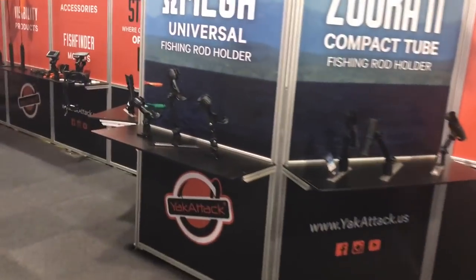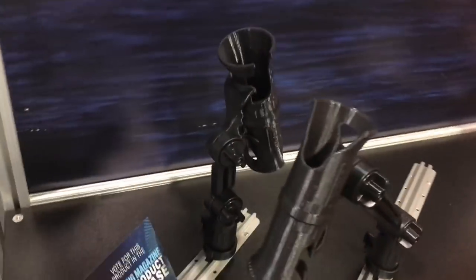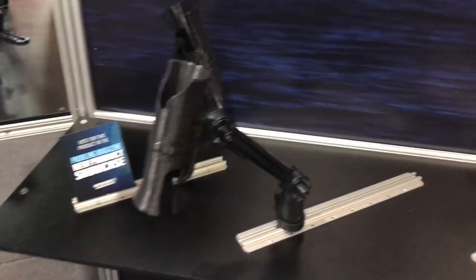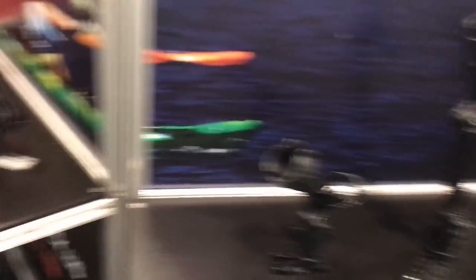I beat YakAttack to their own booth. This is the Omega rod holder — this is what you guys have been seeing all year. Now they have it with a higher extended arm, and they brought back the Zucatube — one of their classics — and they partnered with Ram and actually own the rights to it. So now you're going to be seeing the Zucatube with the lock and load system. Really nice upgrade, a lot of versatility, as well as tube style rod holders. A lot of guys like these for offshore to get your rods up and out. Basically three different options with several different mounting options.